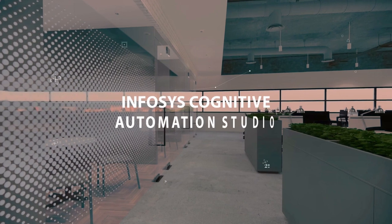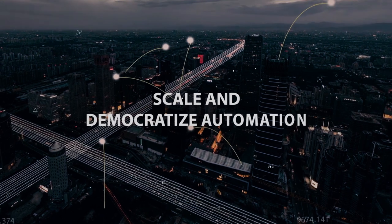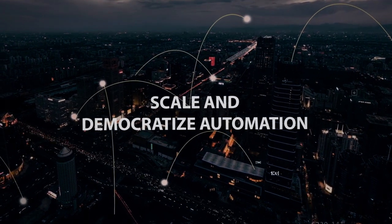Introducing Infosys Cognitive Automation Studio — a comprehensive platform that accelerates adoption and democratizes automation. How? Let's hear from an expert.